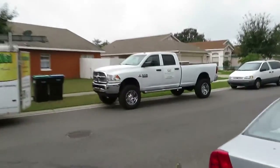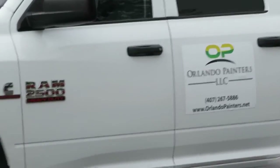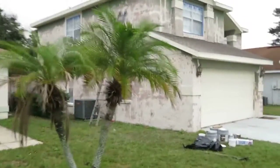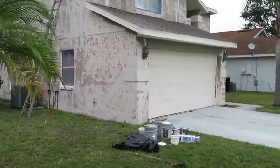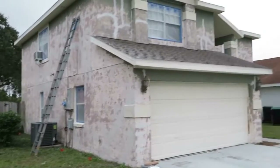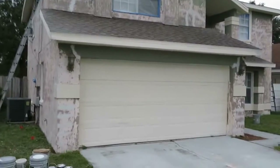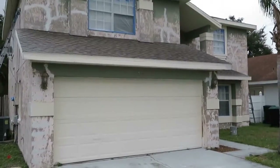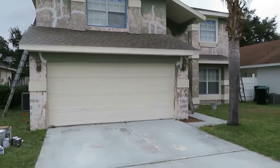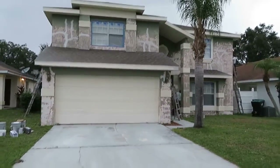Again, this is Dustin with Orlando Painters. www.orlandopainters.net. Thanks for watching this short video of one of our more challenging Orlando residential painting projects. We'll take some before, during, and after photos and post them on our Facebook business page once we get the opportunity.